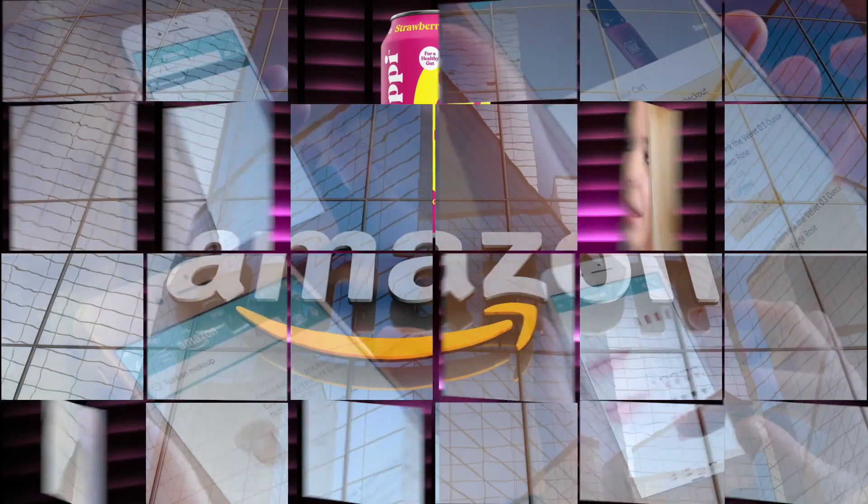If you're new to our channel, we review everyday grocery items so before you spend your hard-earned money, let us tell you if it's worth it. I have to say it smelled a little like cream soda when I first cracked it open, but it actually smells like strawberry lemonade — like a carbonated one.